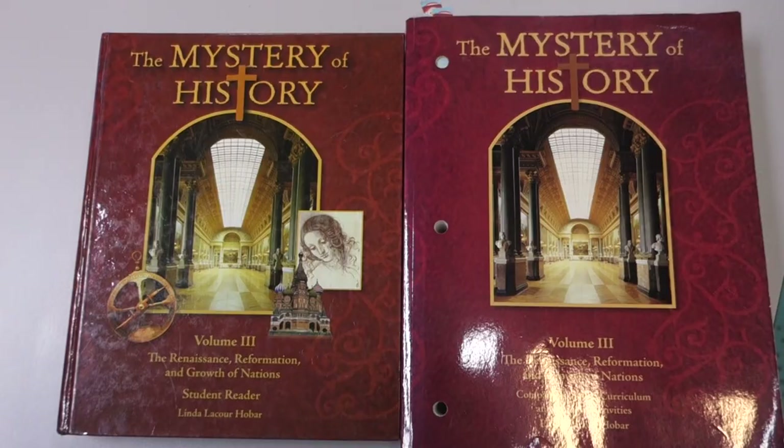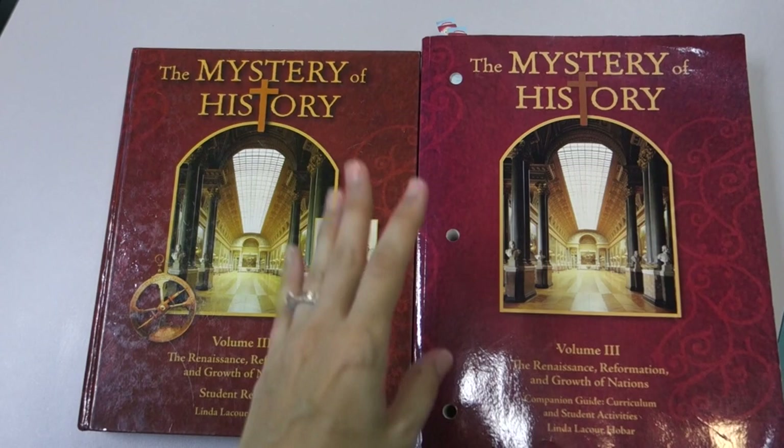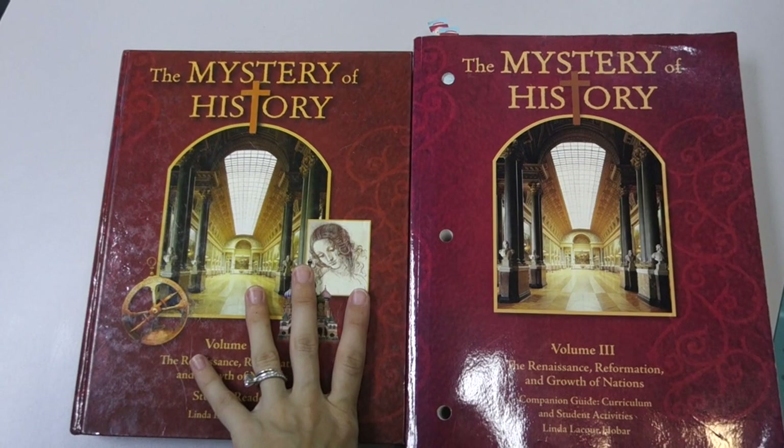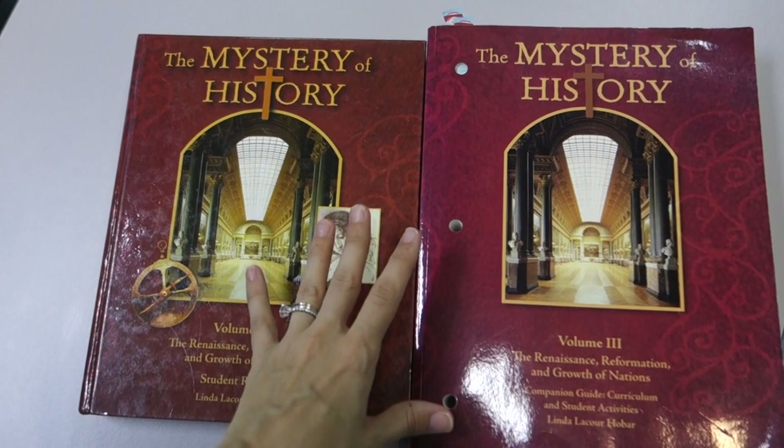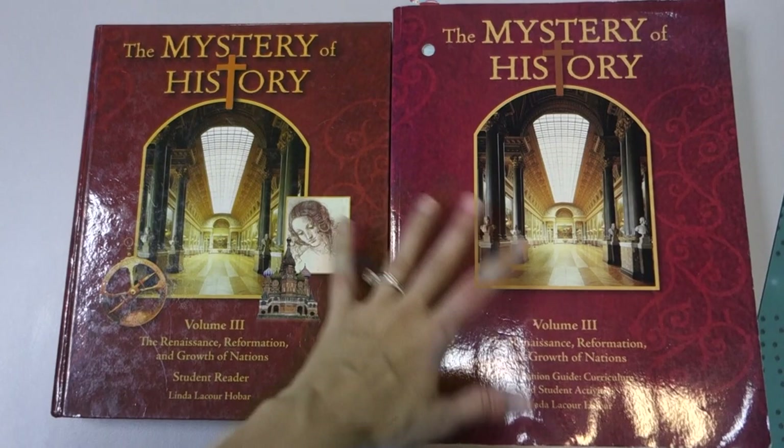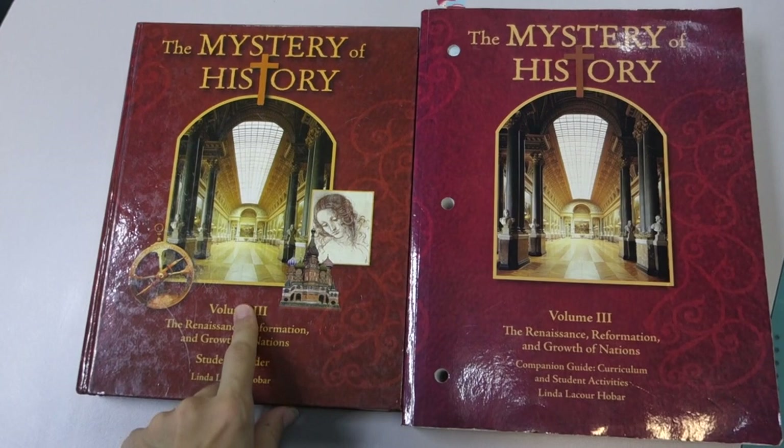I want to start with Mystery of History. I chose this one first because for me it was one of the more difficult curriculums to understand at the beginning. Some are more obvious how they work from day one when you first open the box, but this one was a little more difficult for me. I wanted to show how it works and some of the perks and benefits. There are two parts to it.